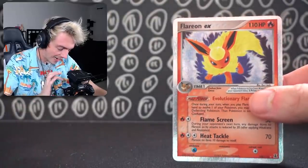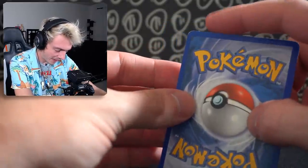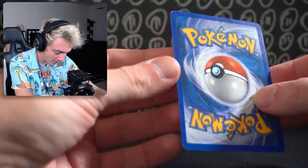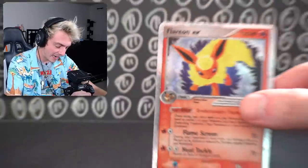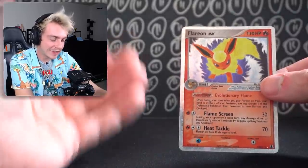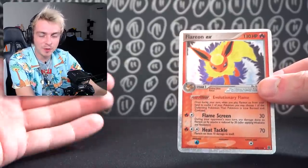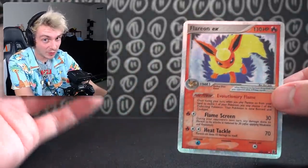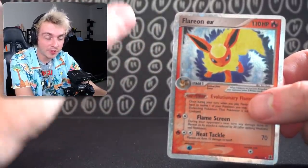Next up — everybody loves Eevee, which means you gotta love the Eeveelutions. Flareon EX. The back is pretty badly damaged up top. I'm not too crazy about the art, but I like EX a lot so I want to collect them. Nostalgia kind of hits home, and that's why I think so many prices go up — people will pay more for nostalgia. Flareon, I paid $36 for. I saw a PSA 9 sell for $255, so I feel like you're looking at $400 to $500 for a PSA 10.